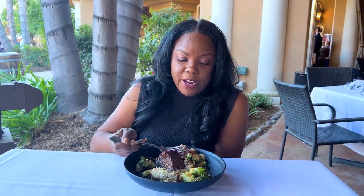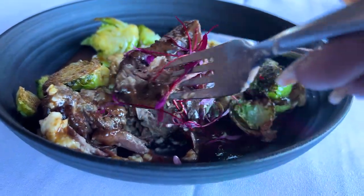Braised short ribs over grits with Brussels sprouts. Short rib is falling off the bone. It ain't even a bone on it, it's falling apart.